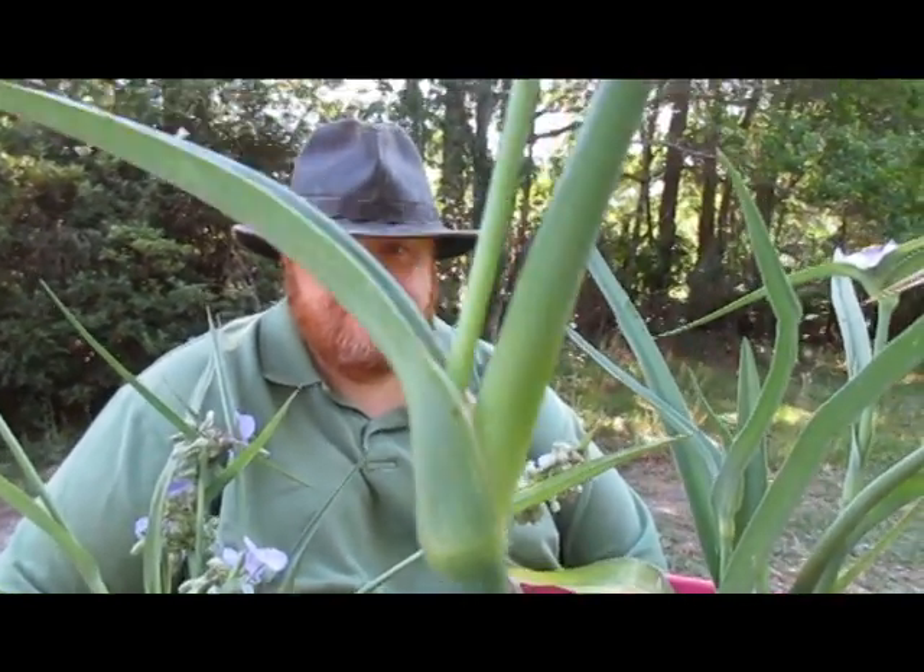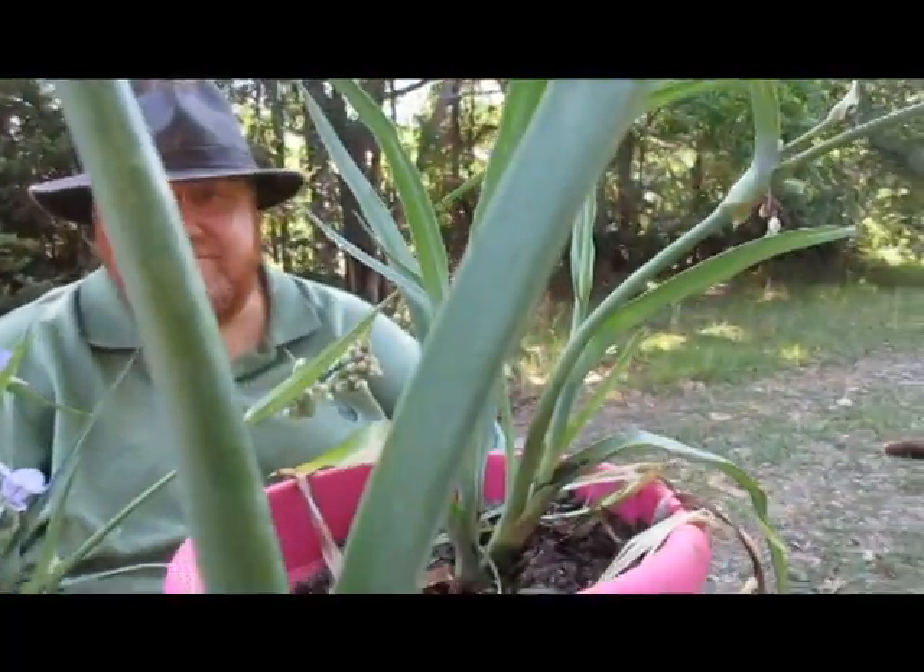But this one is definitely edible. You can tell it's spiderwort because the leaves will always be alternating — one leaf on this side, and then the next leaf will be on the other side.